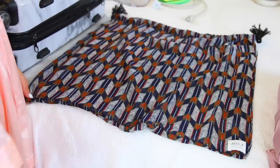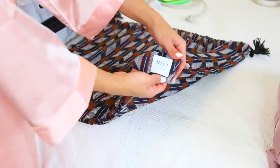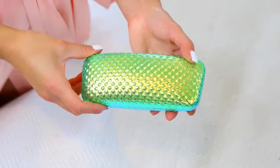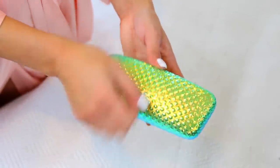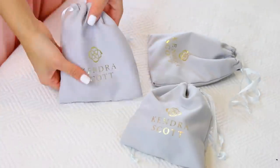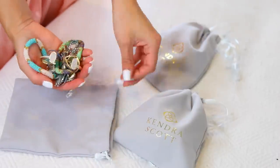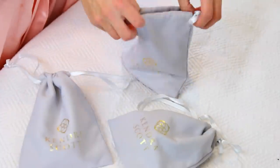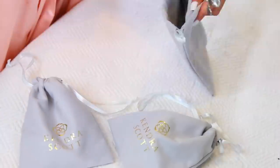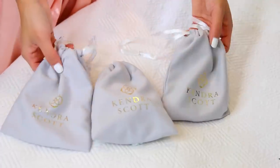For dirty laundry, since you're wearing your clothes on your trip and have nowhere else to put them, bring a little bag like this from the brand Misa — just throw your dirty laundry in there so it doesn't mix with your clean clothes. For sunglasses, I recommend using a hard case so your glasses don't get crushed — this one is from the brand Hols. For jewelry, I pack into little bags from Kendra Scott: one for bracelets and rings, one for chokers, and one for a big necklace and earrings.